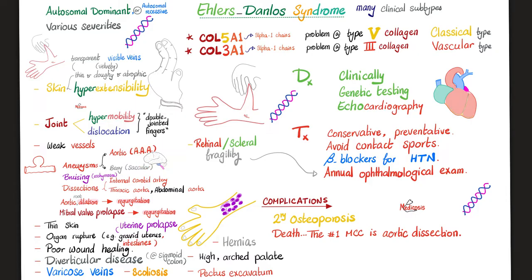This is called a thunderbolt headache, and subarachnoid hemorrhage is a subtype of intracranial bleeding — bleeding inside the skull. Bruising or ecchymosis occurs because these patients have a vessel wall problem, unlike immune thrombocytopenic purpura or thrombotic thrombocytopenic purpura, where bruising is due to platelet problems. Other vessel issues include dissections of the internal carotid, thoracic aorta, or abdominal aorta. Aortic root dilatation leads to aortic regurgitation and a murmur.